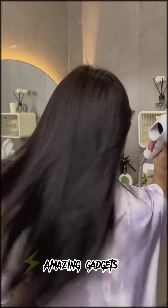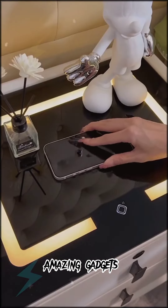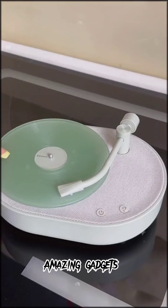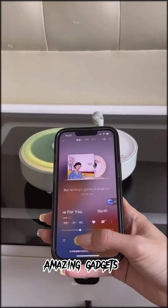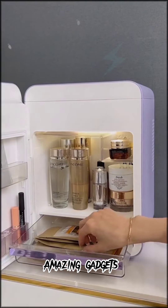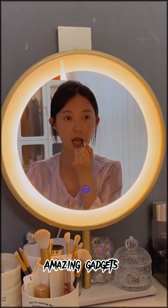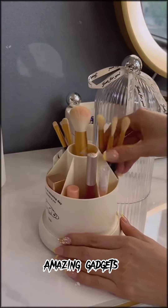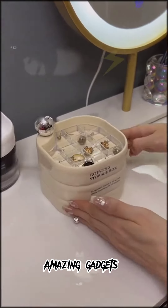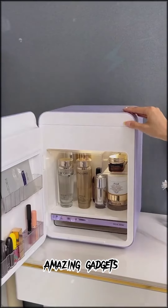We've got this shower head and this soft brush you can use for your body — it's really cool. We've got this mat, and we've got this appliance you can use for charging your mobile phone — it's really cool. We've got this box you can use for your makeup stuff — it's really amazing.